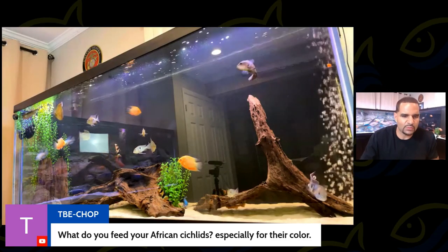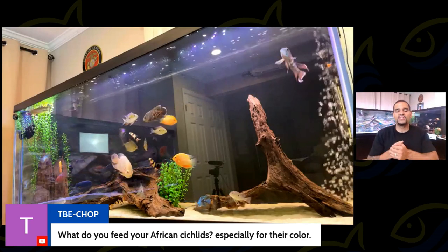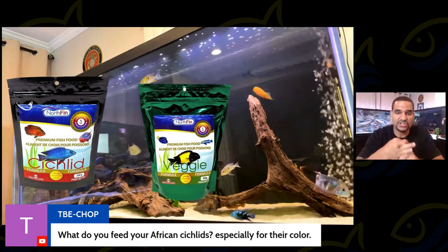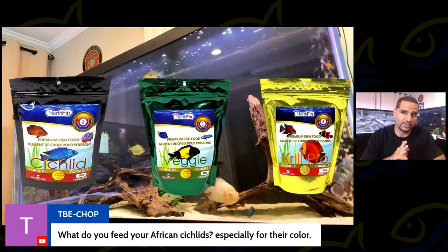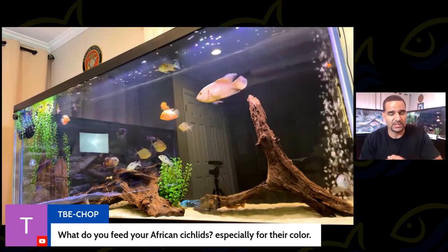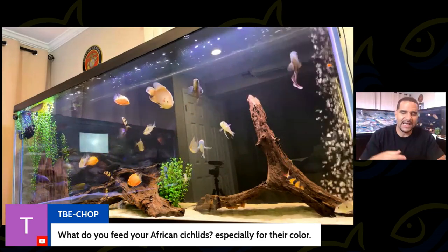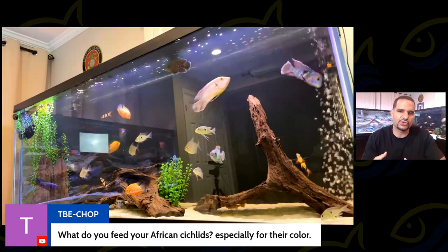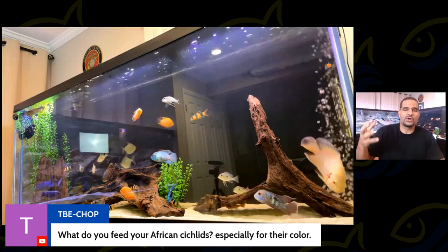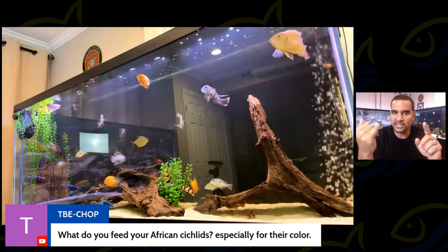TBE asks: what do you feed your African cichlids especially for their color? I feed Northfin cichlid food — all three formulas: the regular cichlid, the veggie formula, and the krill formula. But I also mix supplements into their food, because all fish food has to go through heat and drying, and that eliminates a lot of nutrients — no matter what brand you use. So I like to supplement those nutrients into my food.